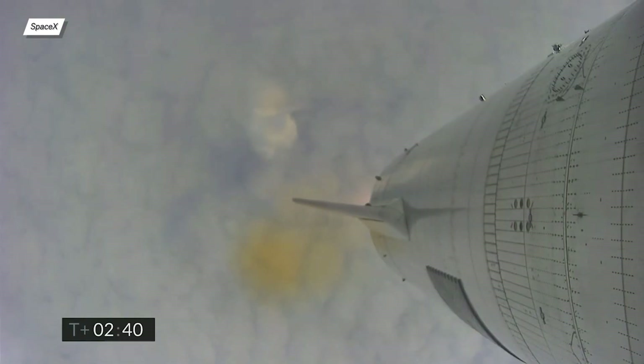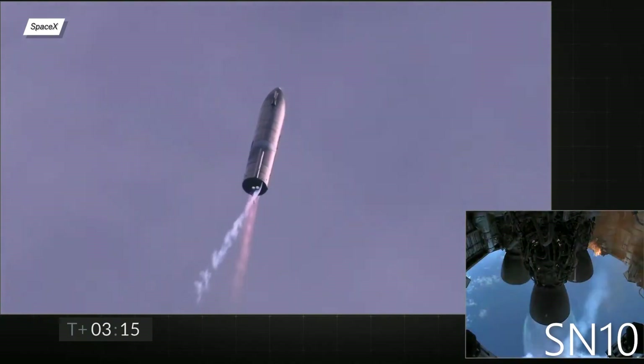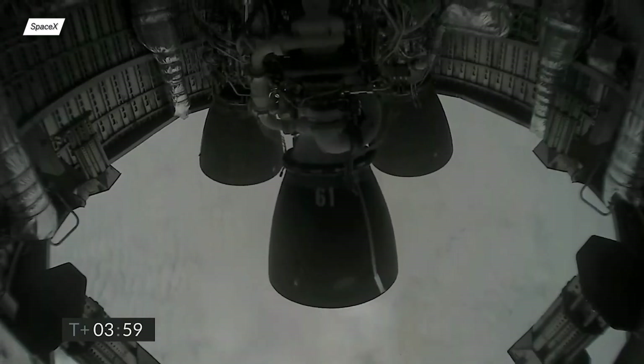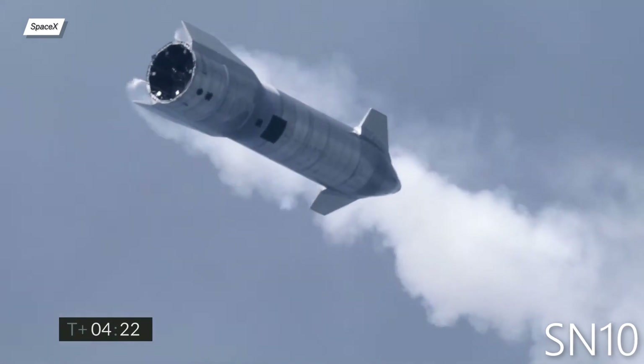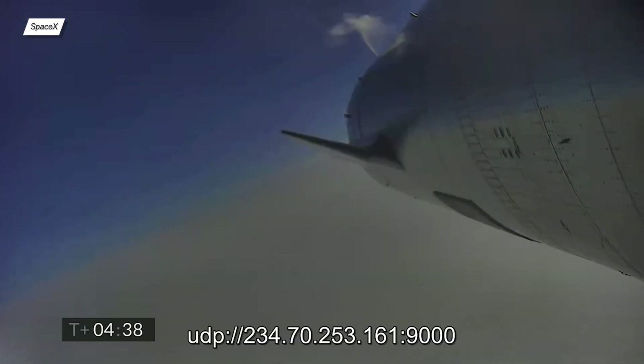At T plus 2 minutes 40 seconds, the Starship was at an altitude of 8km. 50 seconds later, the prototype reached an apogee of 10km and the second engine shutdown was confirmed. At T plus 4 minutes, we got the video signal back just in time for the belly flop maneuver. Interestingly, it was 20 seconds earlier than usual. They also accidentally leaked their local UDP server IP, which was used to stream the footage.